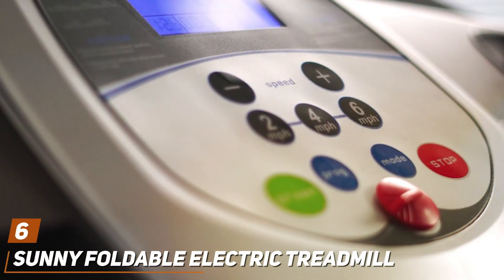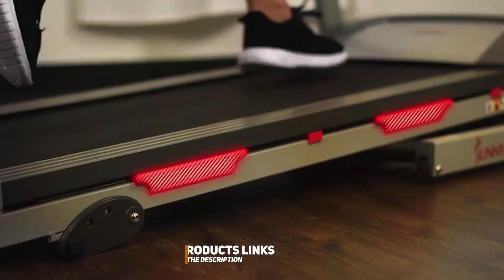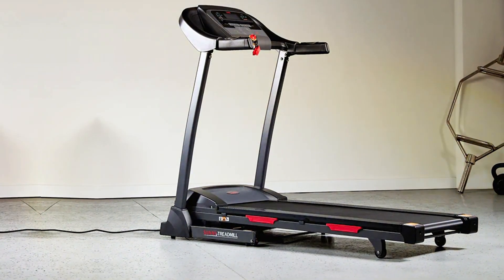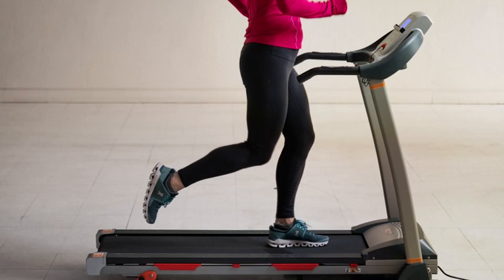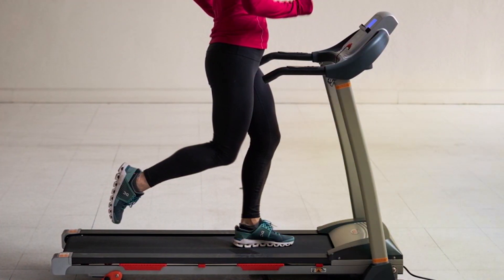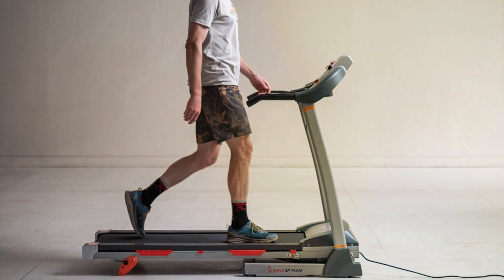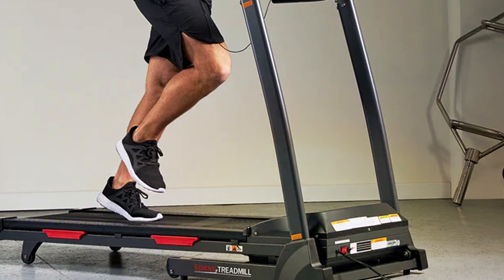At number 6 we have the Sunny Foldable Electric Treadmill, which shines as a beacon for those seeking a blend of convenience and effectiveness. This treadmill's sleek design is not just about aesthetics — it's built with a strong yet lightweight frame allowing for easy folding and storage. Perfect for small spaces, its foldability doesn't compromise on stability or quality, providing a smooth and reliable running surface that caters to all fitness levels. It comes equipped with an intuitive display that tracks your progress including speed, distance, time, and calories burned. The machine also features adjustable speed settings allowing users to customize the workout intensity, and a quiet motor ensures your exercise routine can be conducted without disrupting your household, making it an ideal choice for home use.